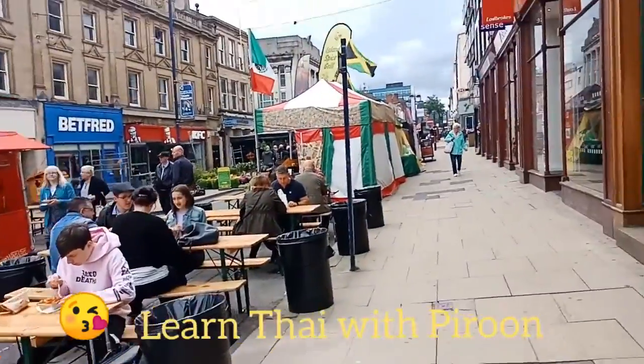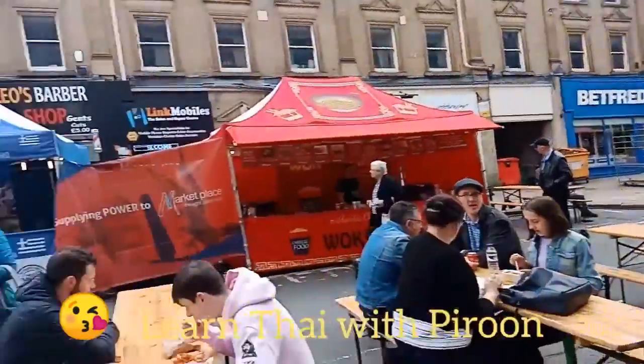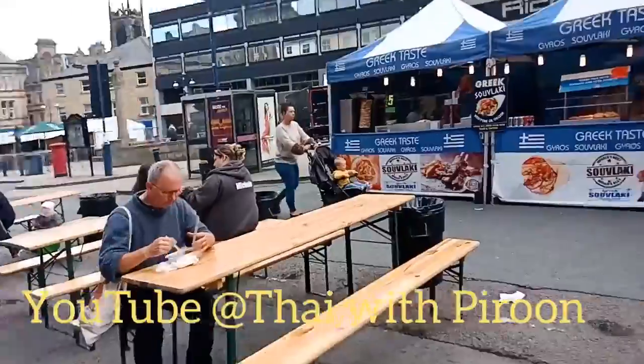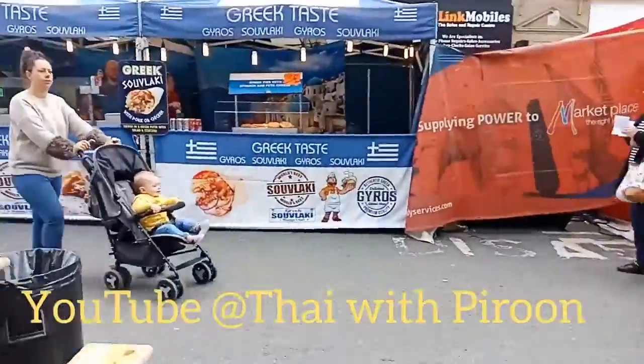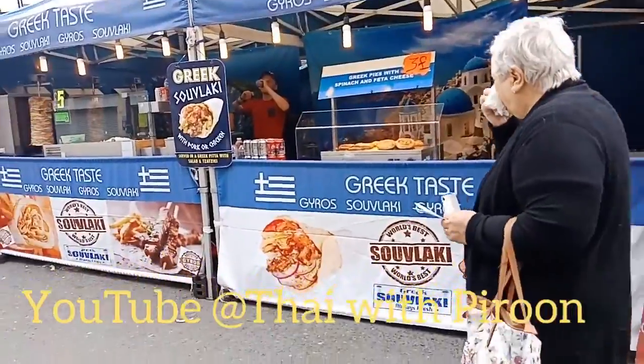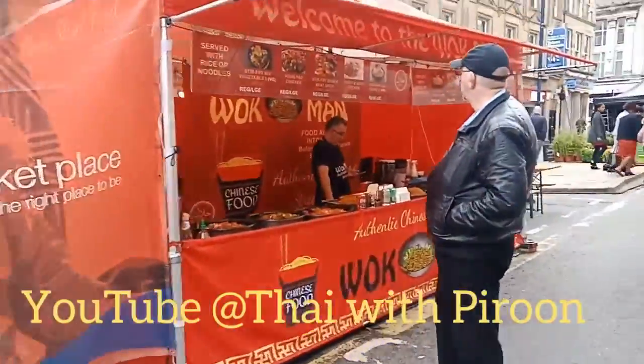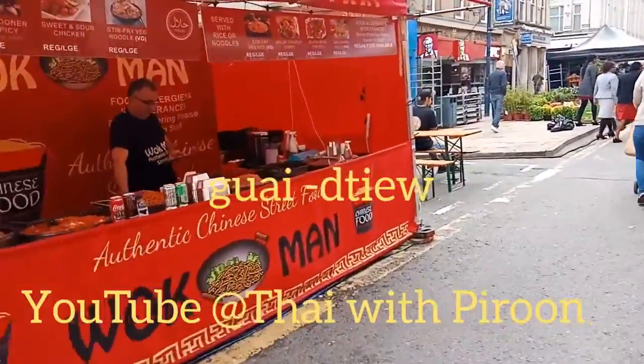In this town here in West Yorkshire they have like a market. This market is the last one. Let's go see what they have here in the market — they have great taste because they sell something from Greece, I think.